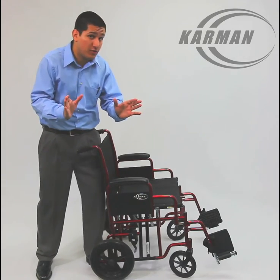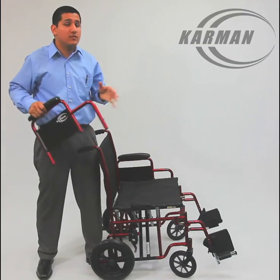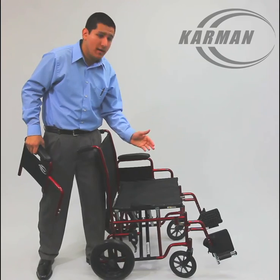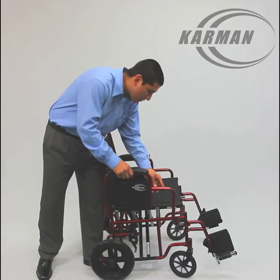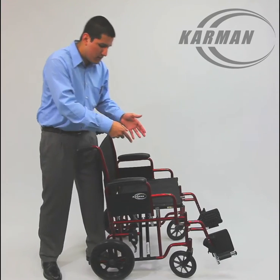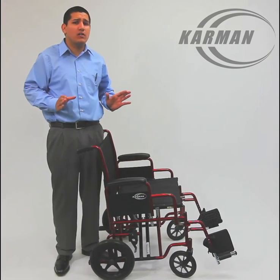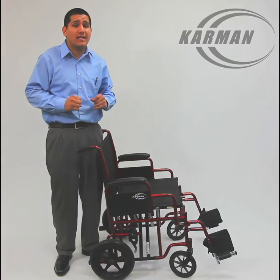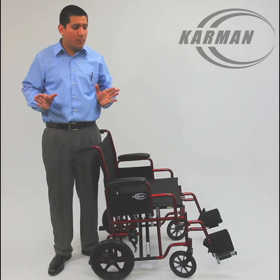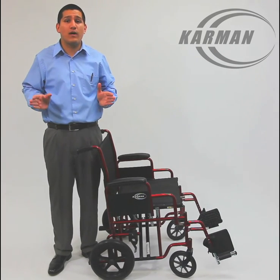This chair features removable armrests, easy to remove, to help you transfer in and out of the chair from a bed, from a chair. This chair has removable footrests. This chair is foldable. It weighs about 25 pounds and has a maximum weight capacity of 400 pounds, making it one of the very best extra wide transport chairs available.